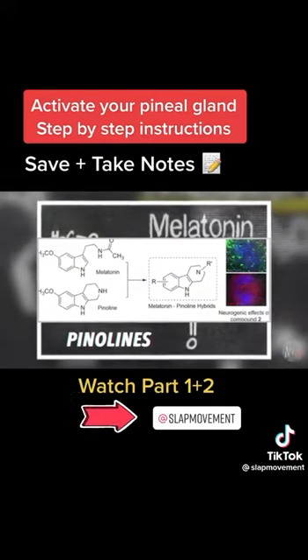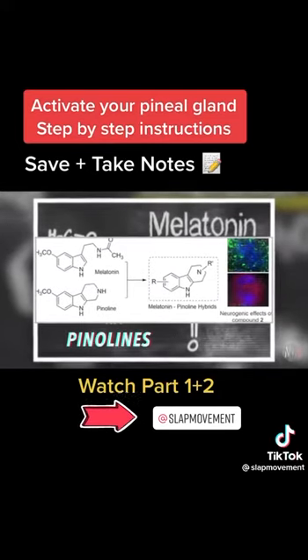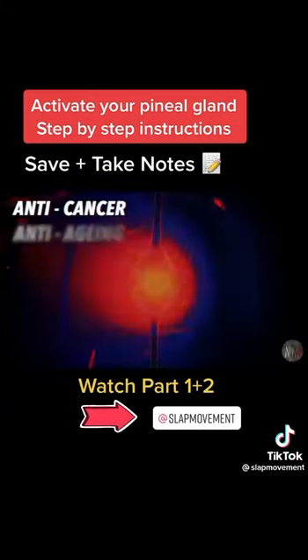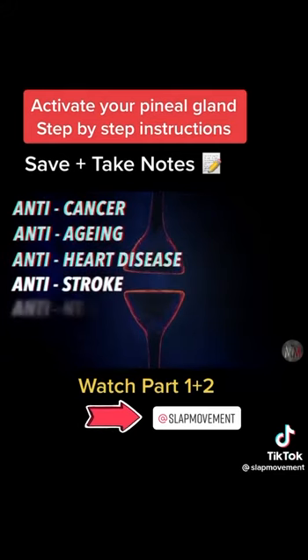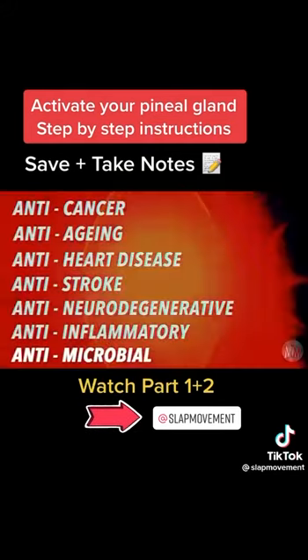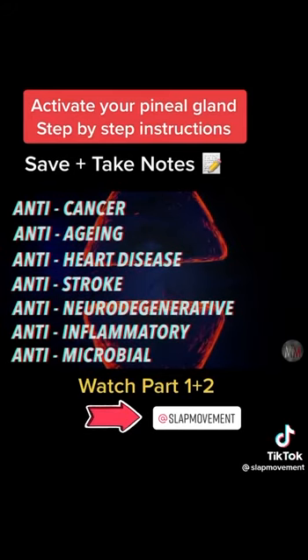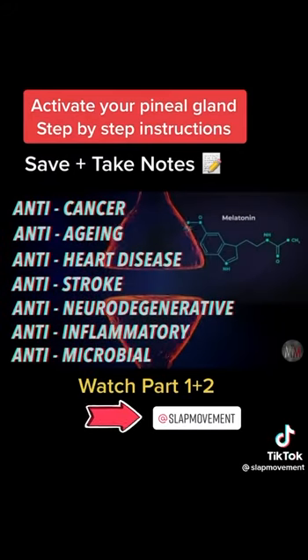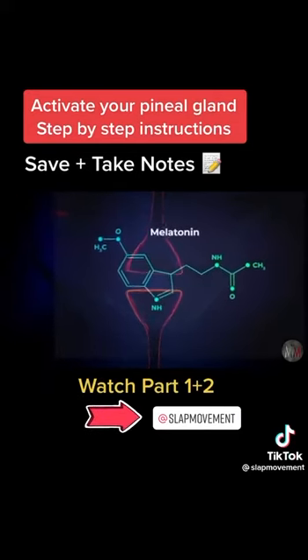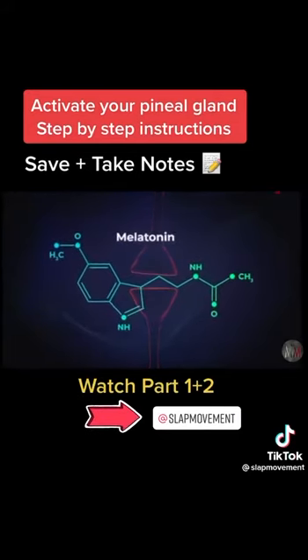Another chemical created from melatonin produces a class of very powerful antioxidants called penilenes. Penilenes are important because they attack free radicals, which harm your cells and cause aging. These antioxidants are anti-cancer, anti-aging, anti-heart disease, anti-stroke, anti-neurodegenerative, anti-inflammatory, and antimicrobial. That's a perfect formula to upgrade melatonin's normal role as an antioxidant to the role of a supercharged antioxidant that further restores and heals the body to a greater degree than the melatonin molecule normally does.